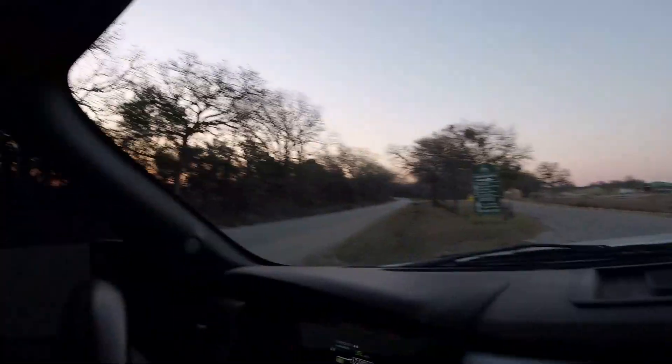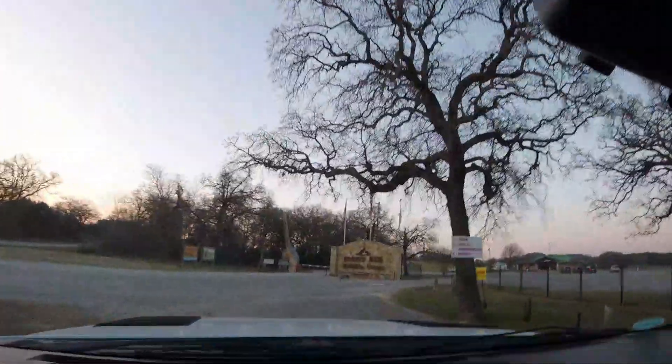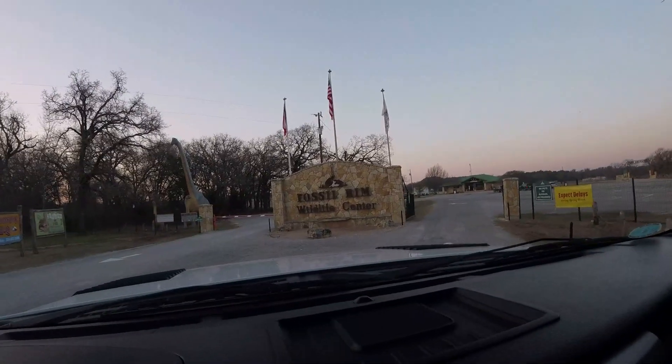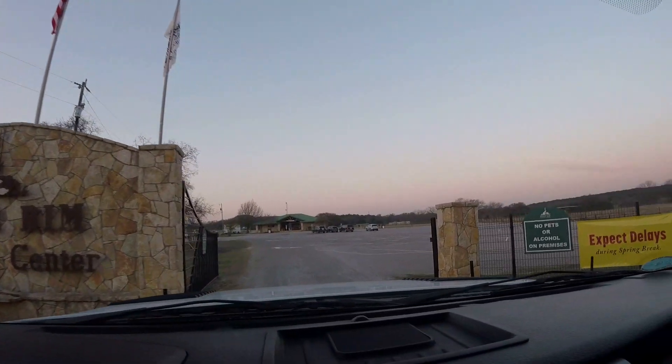We have an 8 o'clock tour — the earliest ones. Hopefully all the animals are up for feeding. Let's feed the animals! Look at a dinosaur — I like dinosaurs.